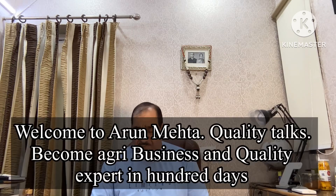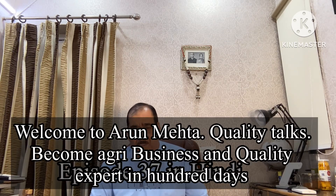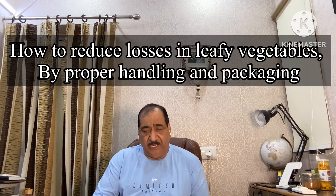Hello friends, become an agribusiness and quality expert in 100 days. Under this series, today is my 37th episode and today I am going to cover the topic: how to reduce losses in leafy vegetables by proper handling and packaging.